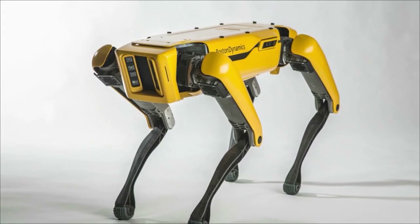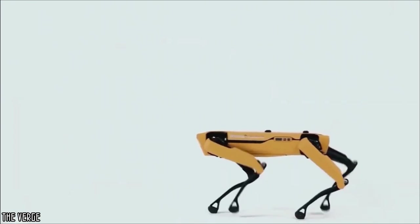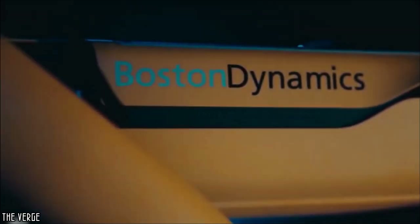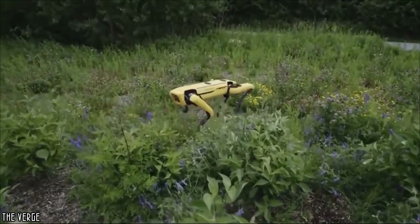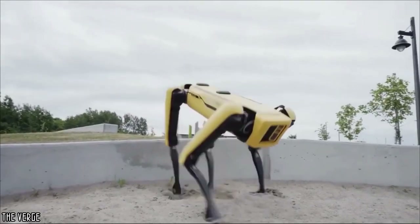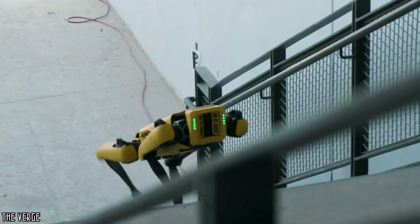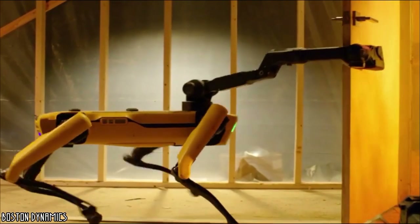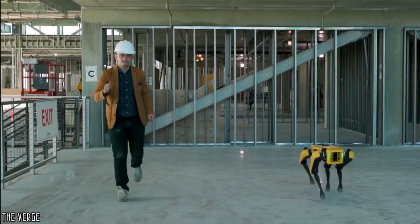Boston Dynamics has come up with a unique quadruped robot — without a doubt an amazing machine. This technology, called Spot, can have many functions. It is capable of walking with ease in difficult-to-access places, climbing up or down a slope while avoiding obstacles, getting up if it falls, opening doors, pulling a truck, and it can also dance.